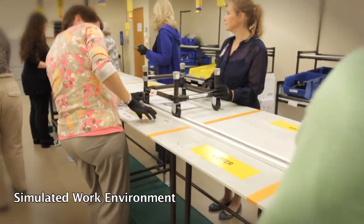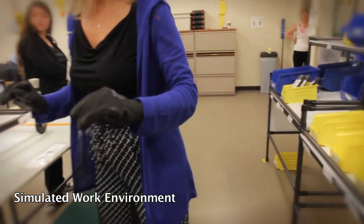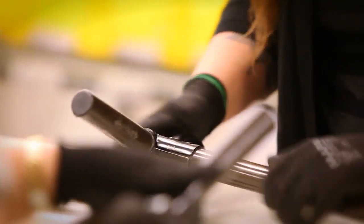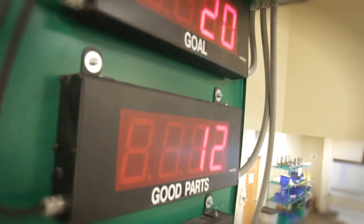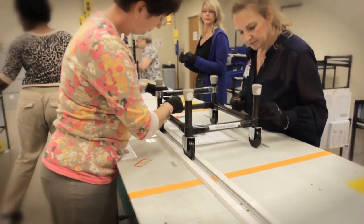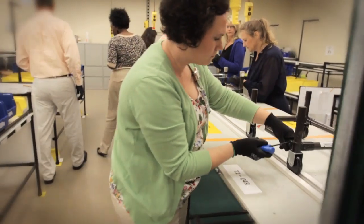The Simulated Work Environment is a hands-on, instructor-led, interactive training experience that focuses on the concepts of Lean Six Sigma. Lean Six Sigma is a process improvement methodology that focuses on eliminating waste and reducing variation. We received the Simulated Work Environment through a partnership with General Motors. Currently, Wellstar is the only health system to have this type of training model.